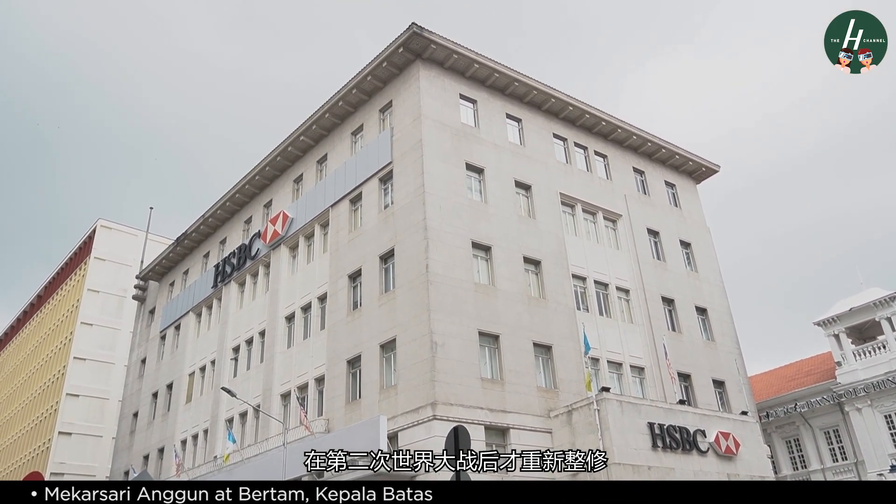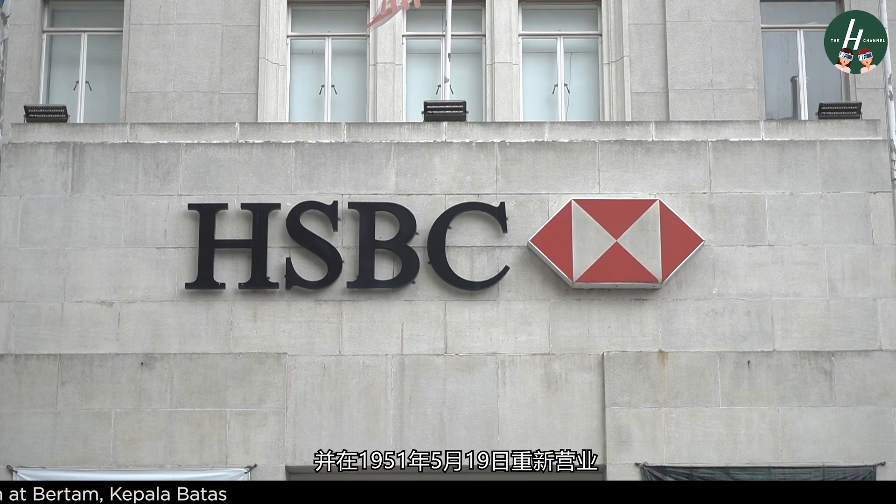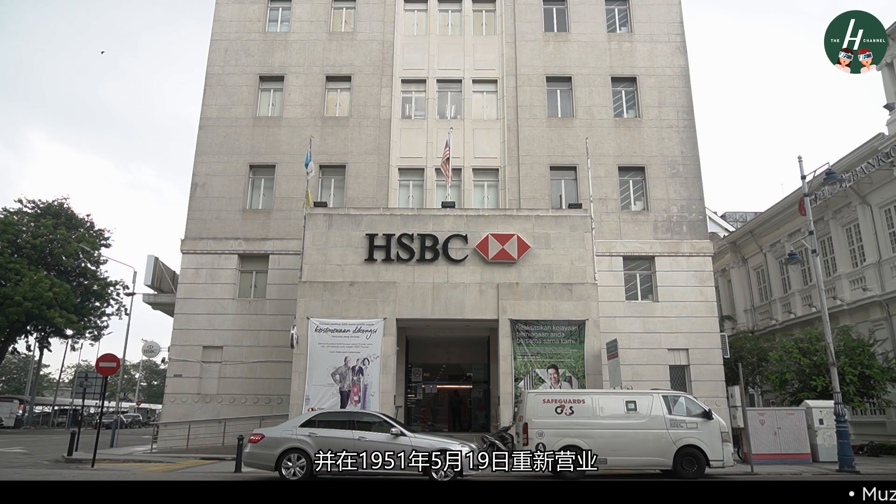Only after World War II did the bank decide to modernize its premises, and it officially reopened here on 19 May 1951.